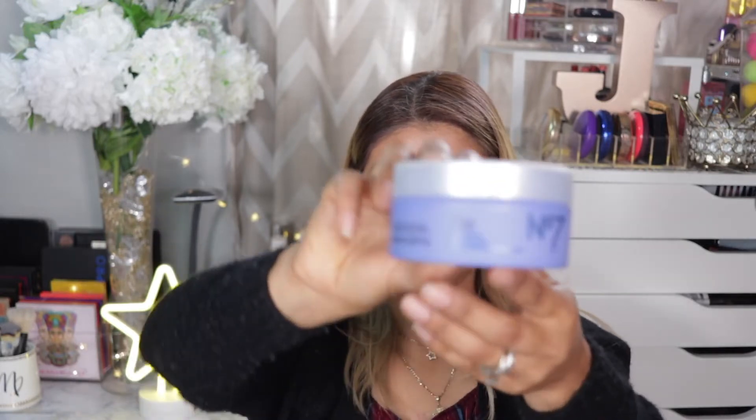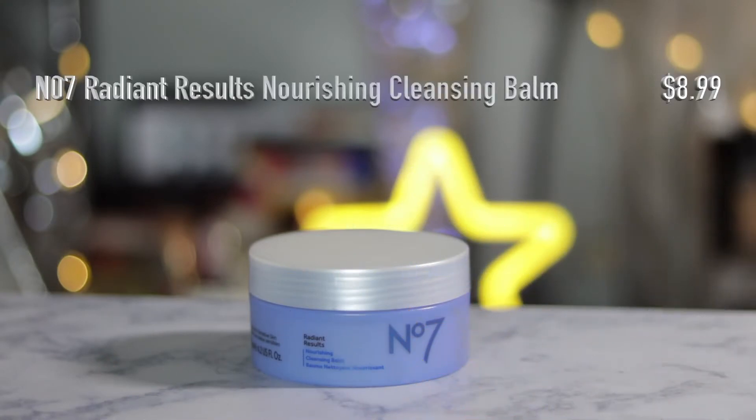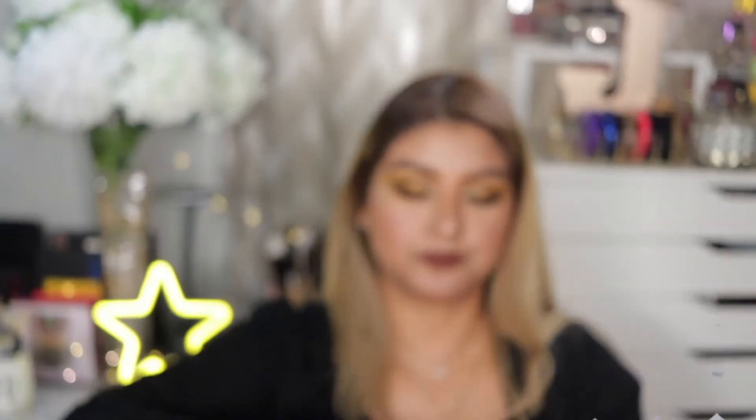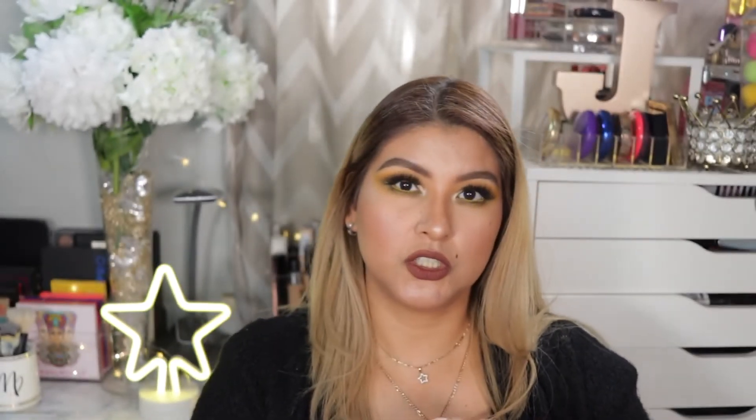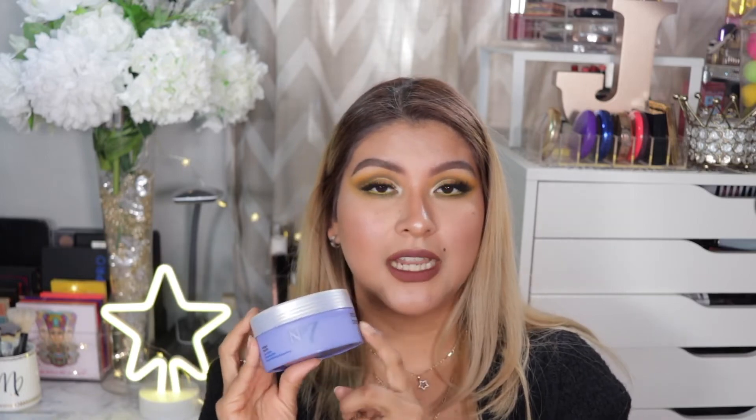The next products are some skincare. I got the No7 Radiant Results Nourishing Cleansing Balm. I figured this is a dupe for the Clinique Cleansing Balm — it looks just like it. I have been using it and I actually really like it; it works great to melt away makeup. It contains vitamins A, E, B5, plus grapeseed oil. I think it was like 10-11 bucks for this big jar, so most likely I'll be repurchasing it.